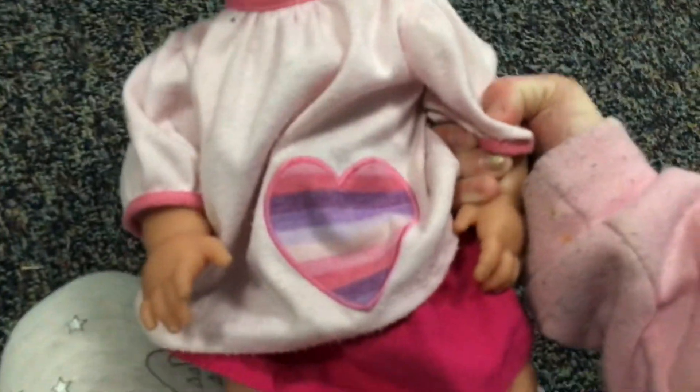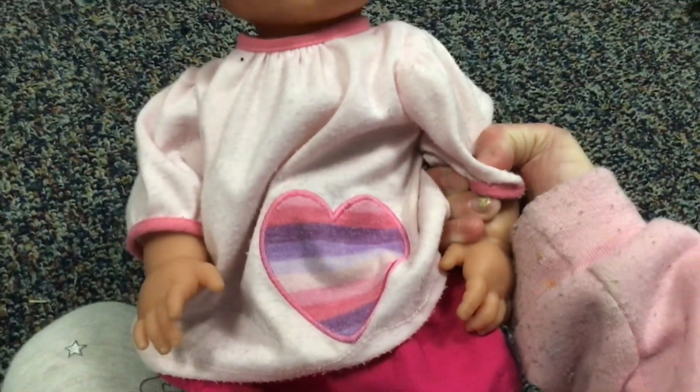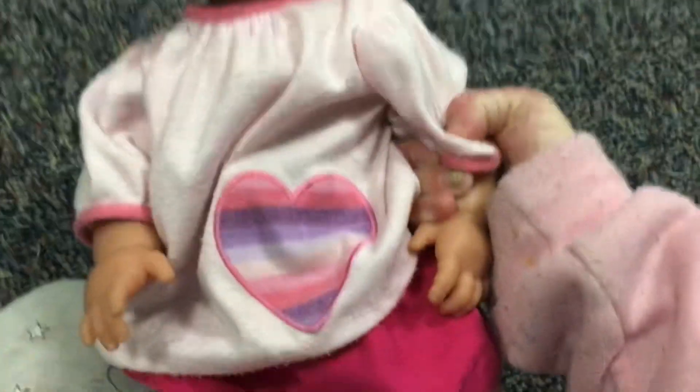Next up is Molly. It's a homemade headband made out of a sock and just a hair clip. And then she's wearing this shirt with a heart on it, and then this pink little skirt with a little bow on it.